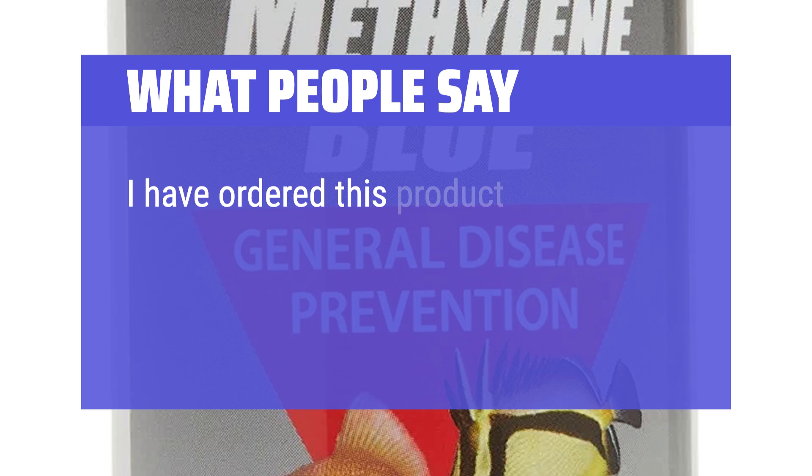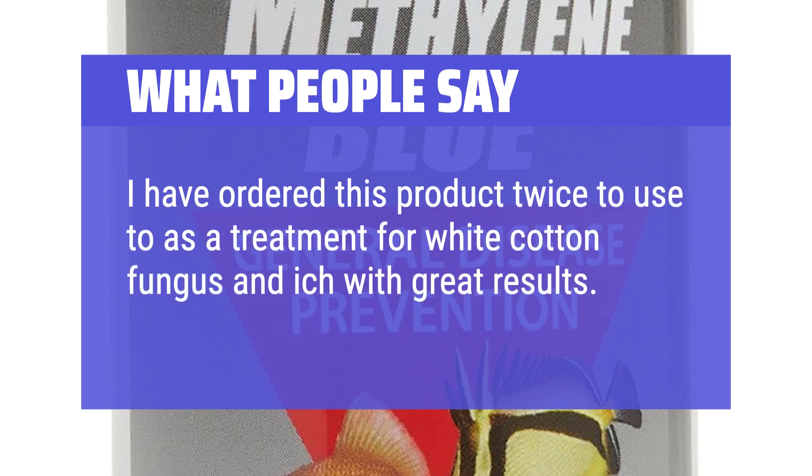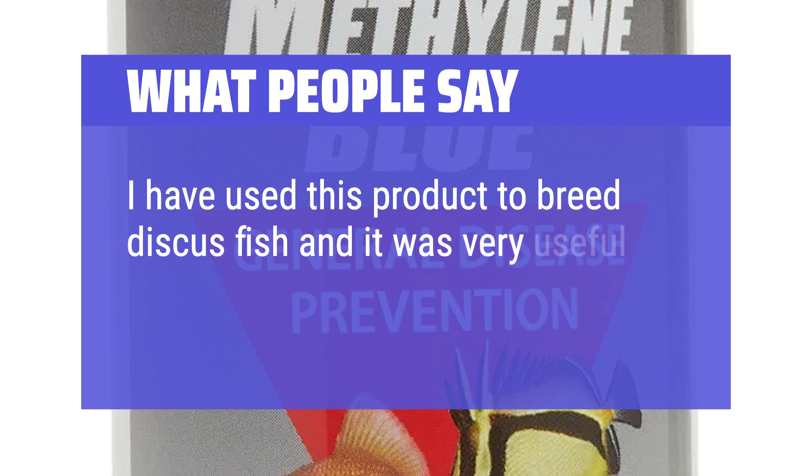What people say: 'I have ordered this product twice as a treatment for white cotton fungus and ich, with great results. It appears to work rather quickly against saprolegnia on koi. I have used this product to breed discus fish and it was very useful.'